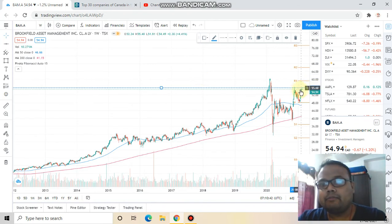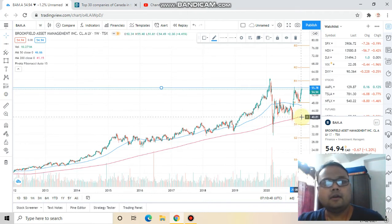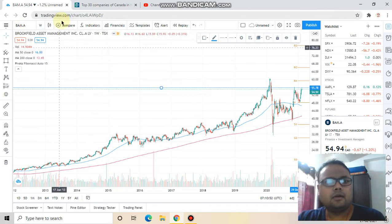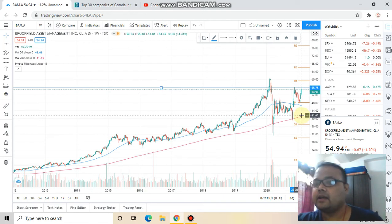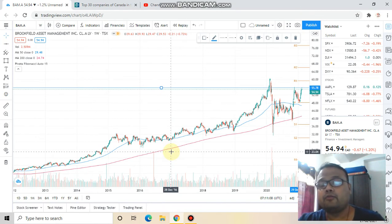The best level to grab this stock is at the red line — the 200-period moving average. If you're using your own trading software or TradingView, whenever the stock comes down to this level you can grab it. If you already have this stock in your portfolio, you don't need to worry — after a couple of months or years you will be in profit.